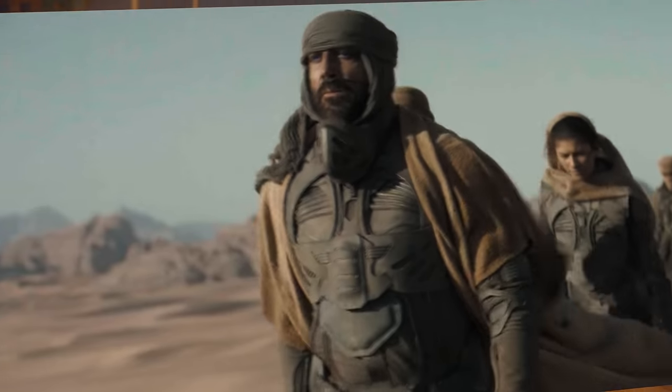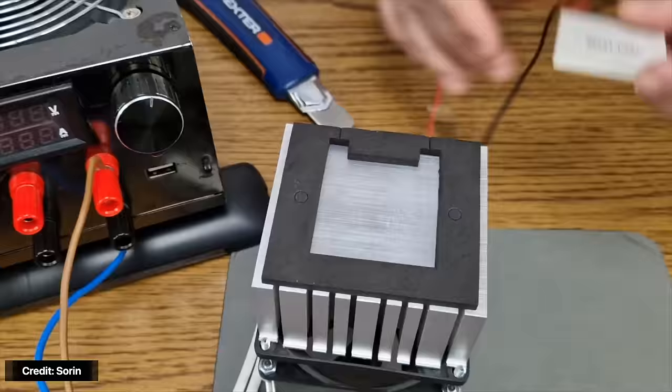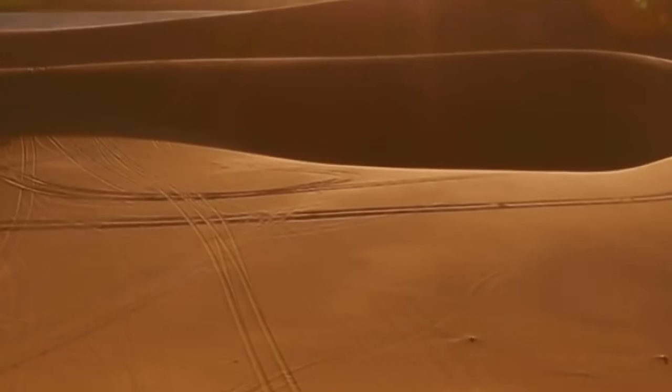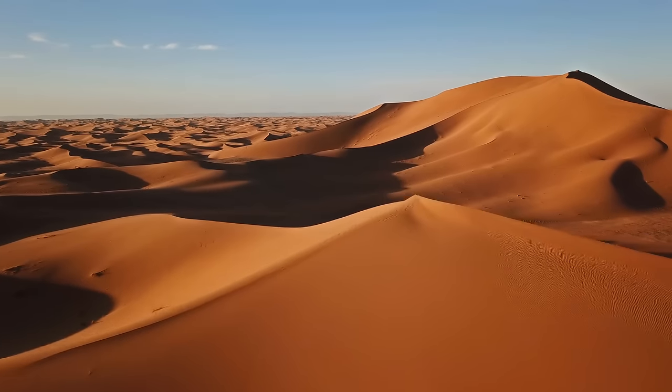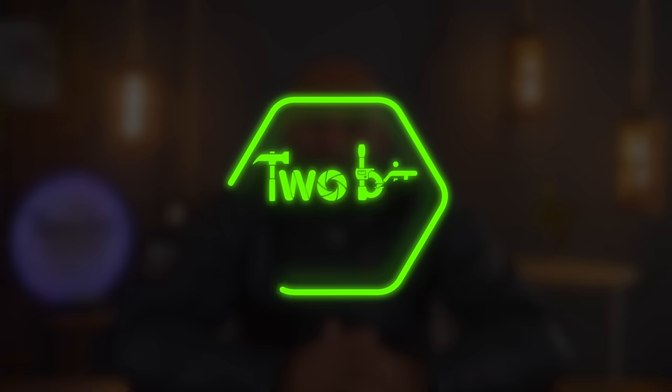This is an Fremen still suit from the movie Dune — and I actually made one. Now I'm just kidding, this is a motorcycle jacket. But could you actually make one? This is interesting because there's a lot of science and engineering at play here to make it so you could survive in the harshest climate in the galaxy with minimal to no water loss. Let's see if it would actually be possible to build one. I'm Ricky and this is 2BitAVinci.